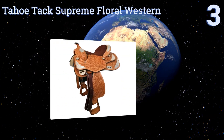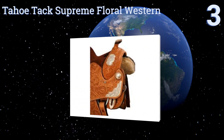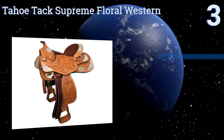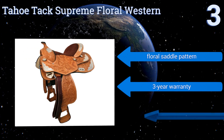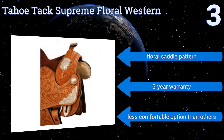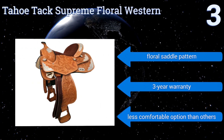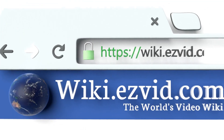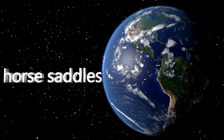Nearing the top of our list at number three, the Tahoe Tack Supreme Floral Western is undoubtedly a show saddle — it wouldn't be your best choice for a long trek across particularly difficult terrain. Its hand-engraved silver pommel and skirting make it an eye-catching option. It comes with a floral saddle pattern and a three-year warranty, but it is a less comfortable option than some others.